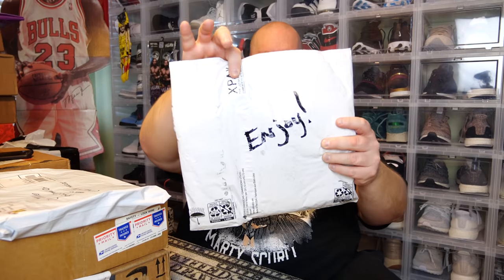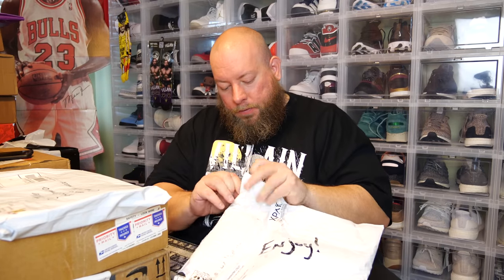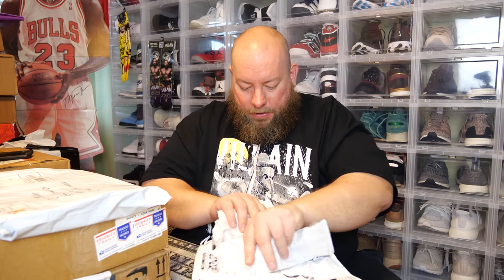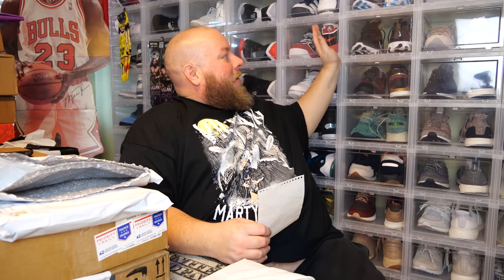Next package — this feels like it might be a t-shirt or hoodie. The back says 'enjoy' — came all the way from Arizona. Opening carefully. I see a Mitchell and Ness tag on this jersey. There's a note on top: 'Hey Clint, I know you're a huge Michael Jordan fan.' Yes — all Jordans right here. I'm a huge Jordan fan, always have been my whole life.